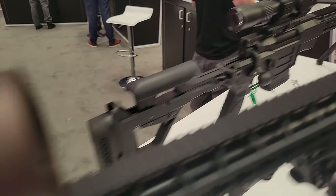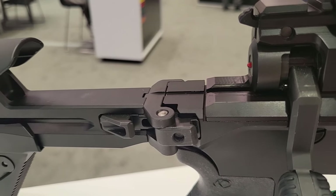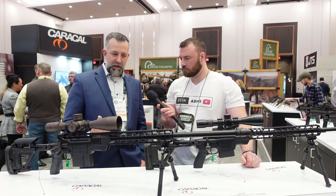Essentially it's a straight tube from bolt face to muzzle. That allows us to be extraordinarily accurate and precise without any interference from different composites or materials, metals, expansion, and heat. They're folders with lockers — jumpable, jump-safe rifles.